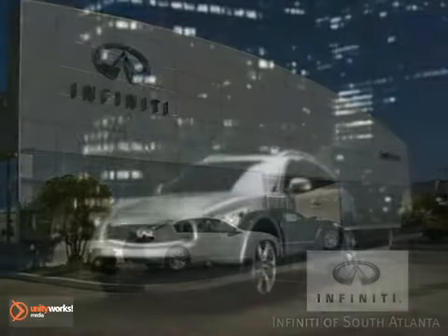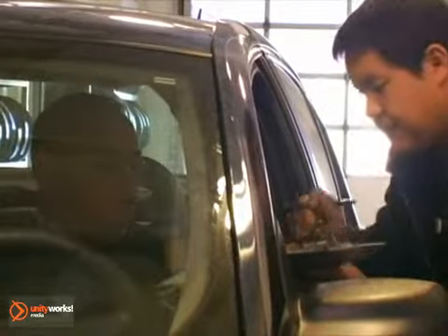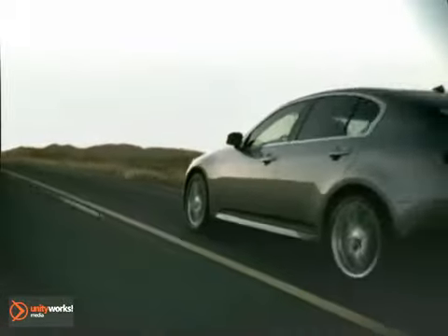Infiniti of South Atlanta, your Atlanta Advantage Infiniti dealership. We'll take care of you before, during and long after the sale. Here's the vehicle for you.